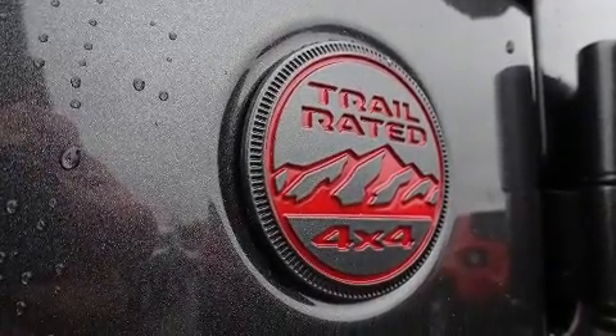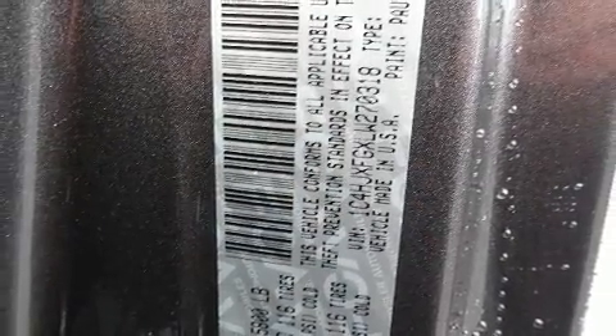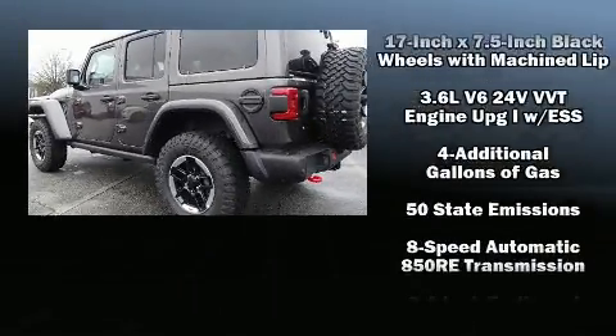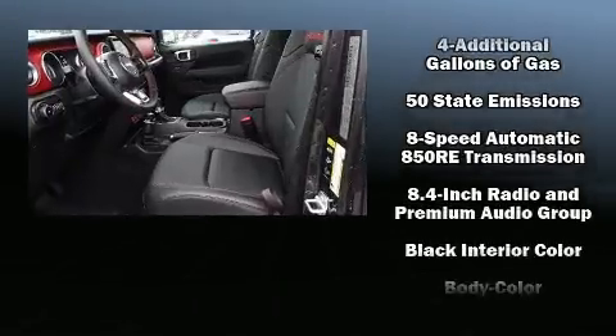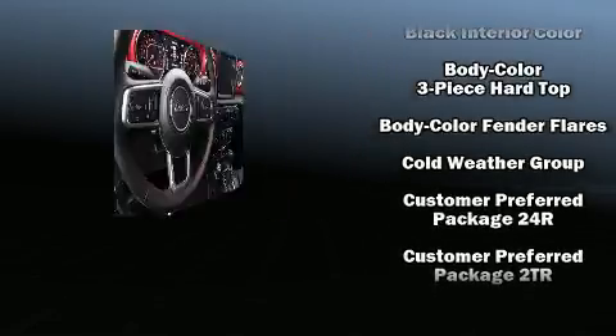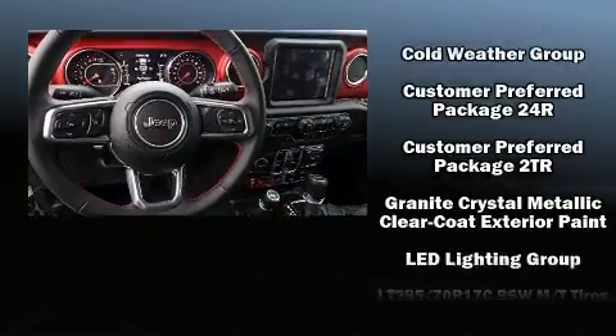Jeep ensures the safety and security of its passengers with equipment such as dual front impact airbags with occupant sensing, integrated rollover protection, traction control, brake assist, a panic alarm, an emergency communication system, and four-wheel disc brakes with ABS.